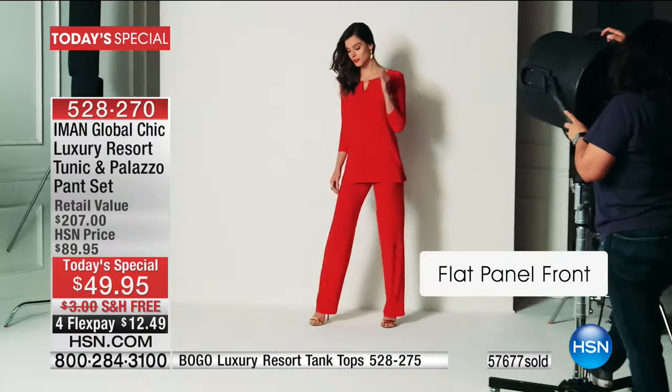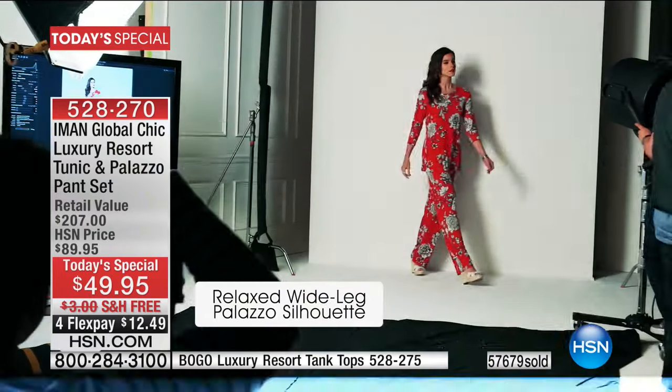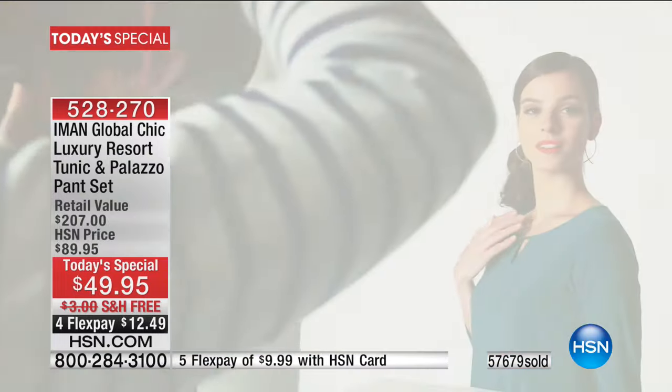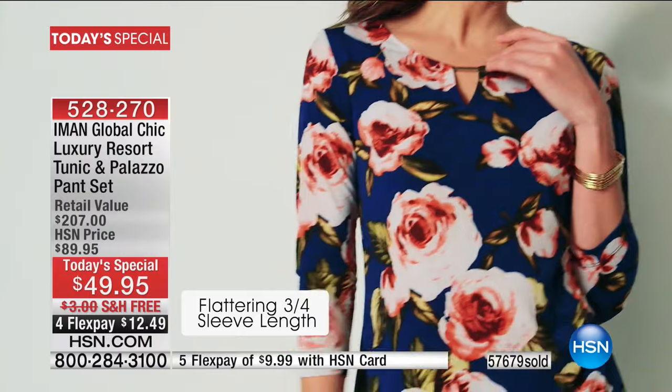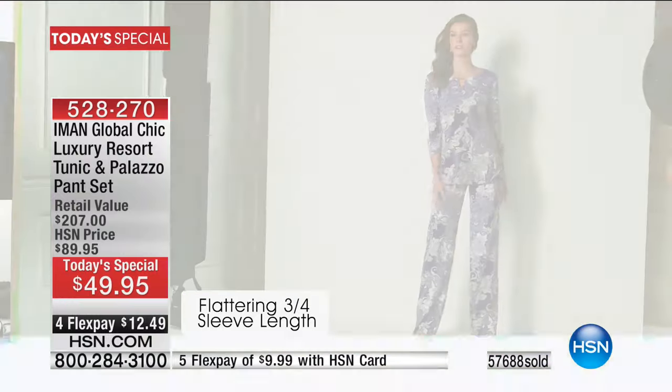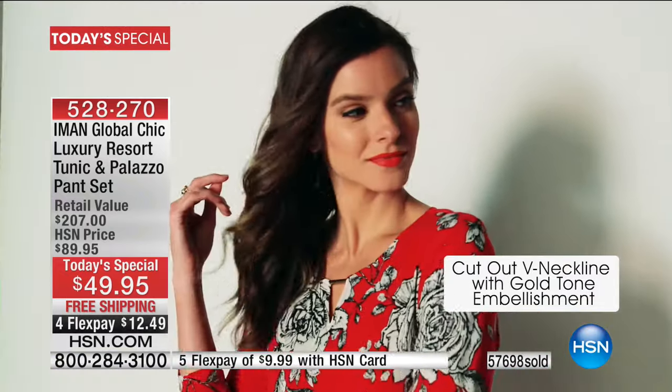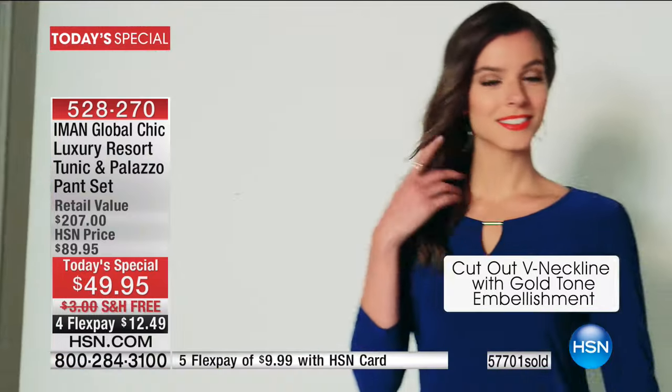It's a flat panel front — a relaxed, wide leg, not an oversized palazzo that overwhelms you if you're more petite. It's a nice A-line flare. You've got the three-quarter length sleeve, so it's year-round wear on this tunic. There's plenty of stretch in the bust area as well as throughout the entire fabrication, so you don't have to worry about it grabbing anywhere. We've already sold out of the green print, and we're at last call in the purple paisley.